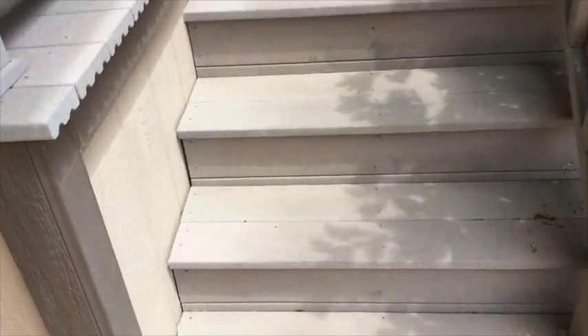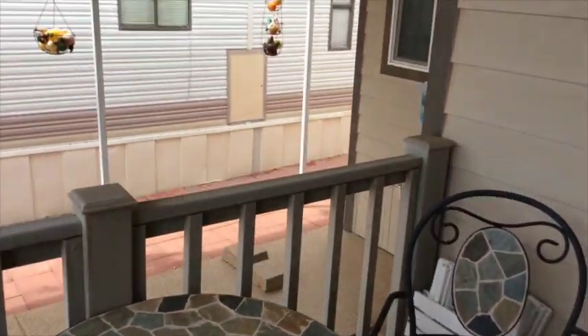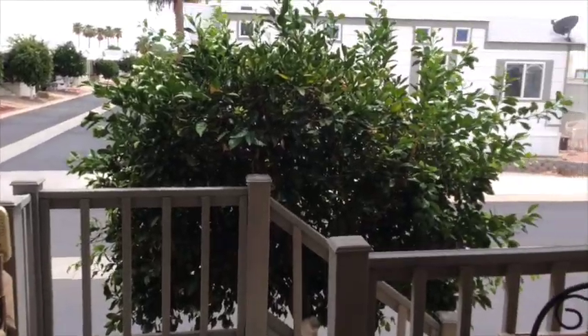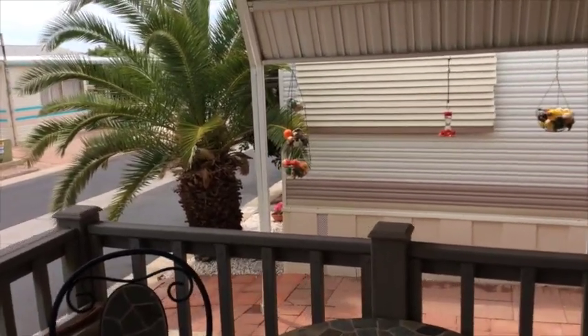This also has the Trex deck steps and front deck. Nice little sitting area — it's semi-private because you have that tree, but nice and open out here. Perfect for morning coffee.